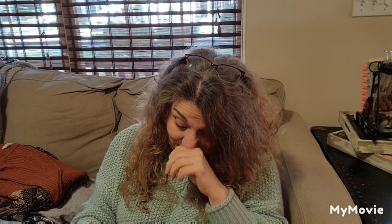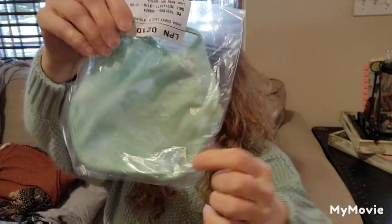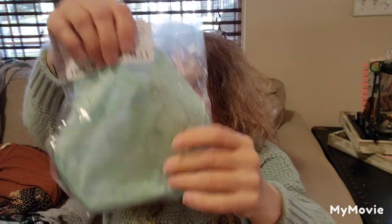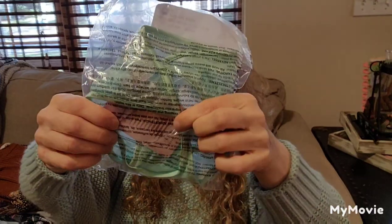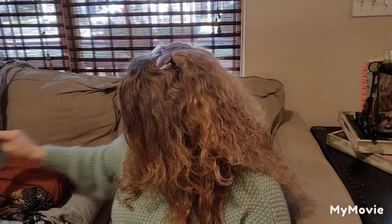This is an Undie Curvy Lace G-String, Mint Hint Green, size 1X. It's new with tags, so I'm not going to open it — I'll open it when I go to take pictures. But that's brand new.